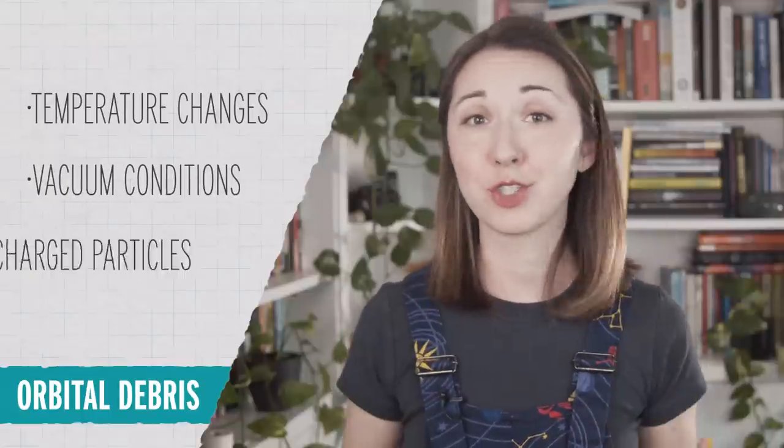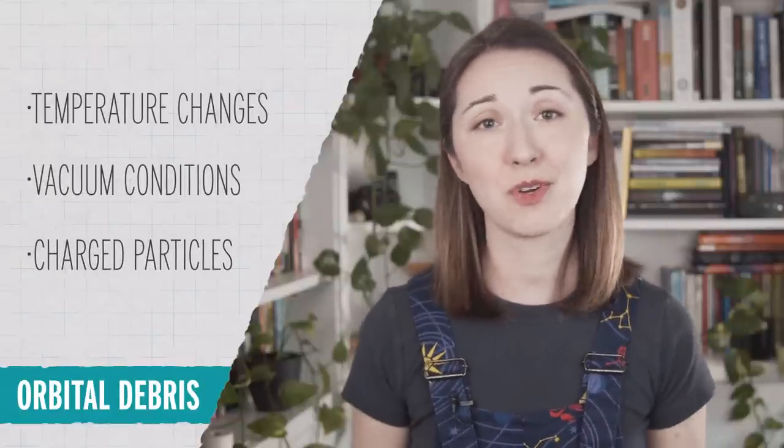Atomic oxygen and radiation aren't the only things that space debris encounters. They also have to deal with things like temperature changes, vacuum conditions, and charged particles. There's a lot going on up there.